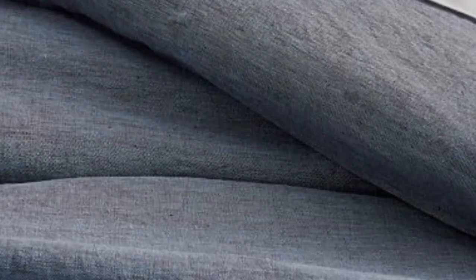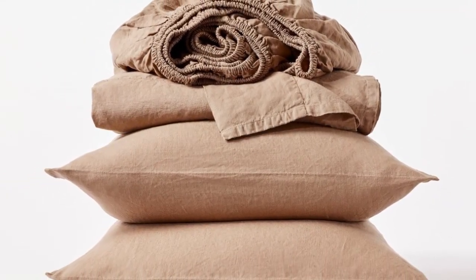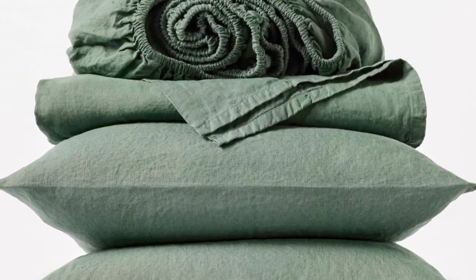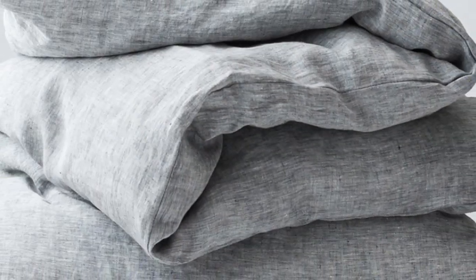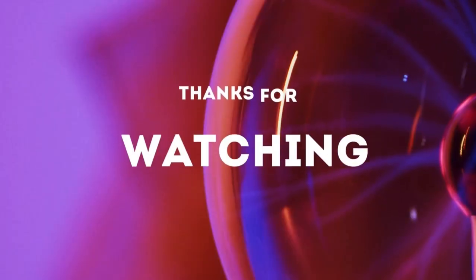These qualities, combined with the organic materials, warrant the price tag. After using these sheets for six months, we were impressed that they held up exceptionally well with no visible signs of wear. Unfortunately, during long-term testing, we found some stains that didn't fully wash out. The ones that set weren't too noticeable, but it's worth keeping in mind that this sheet set isn't the most stain-resistant option.